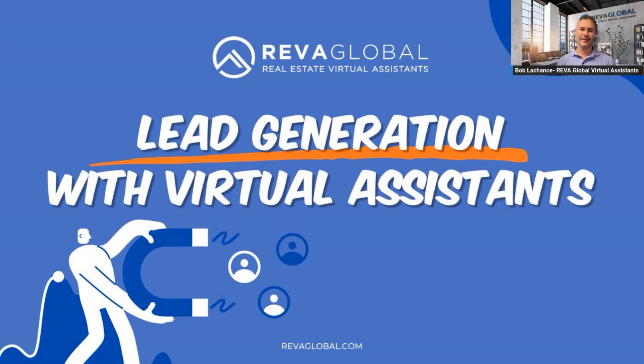In this module we're going to cover lead generation with virtual assistants, and I'm going to show you some of the results coming out of my office in today's market — not a year ago or two years ago or five years ago. This is today. We're going to go over three channels and how we use virtual assistants in our business. I own two companies: Reva Global, our virtual assistant company, and Perch Rock. We have the results behind it.